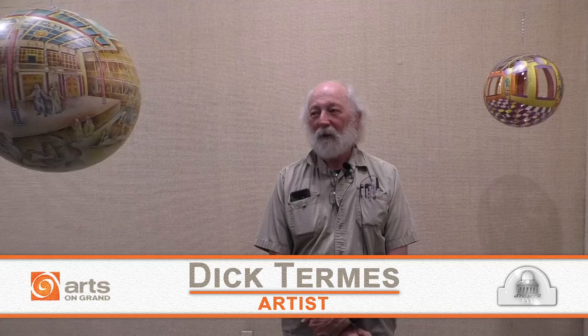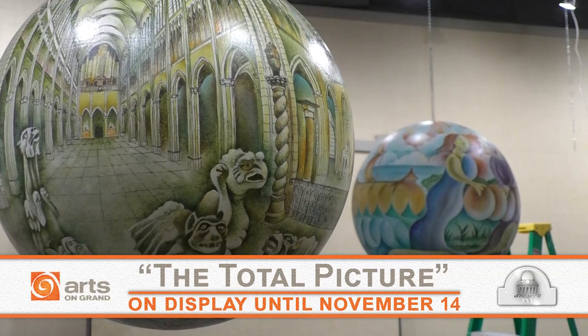Hi, I'm Dick Termas. I'm here at Arts on Grand Gallery in Spencer and we're putting up a show of mine — 24 pieces that should be kind of spectacular. You can see them spinning here. We're still in process so we don't have all of them up yet, but by tomorrow, the opening, you'll be able to see 24 different pieces spinning in front of you. This will be up till the 14th of November.